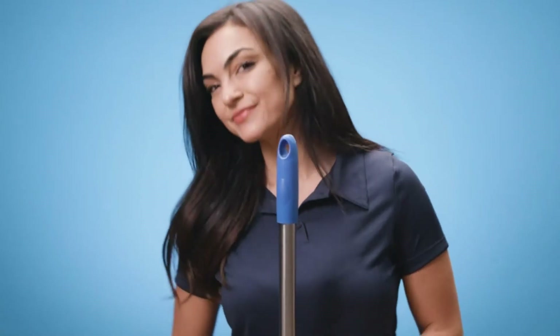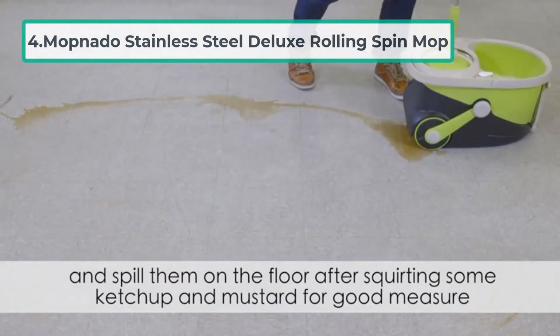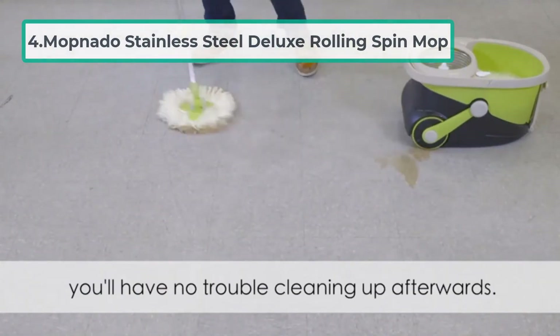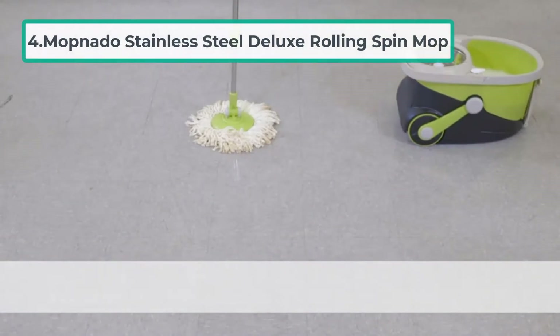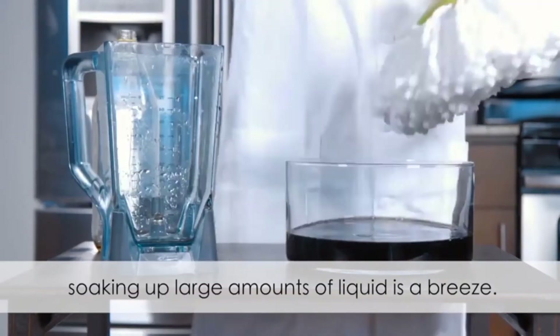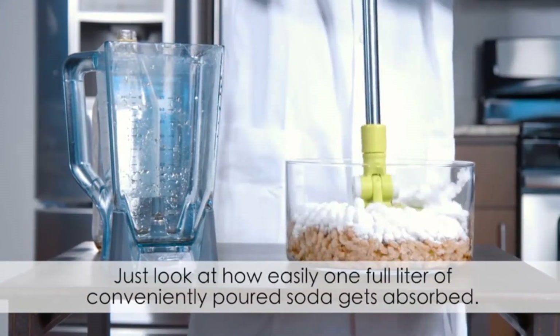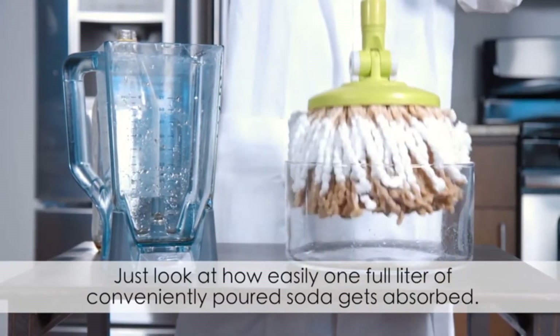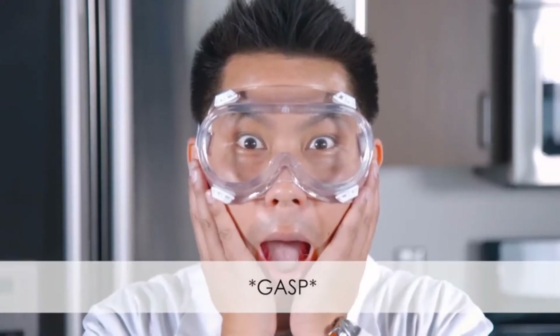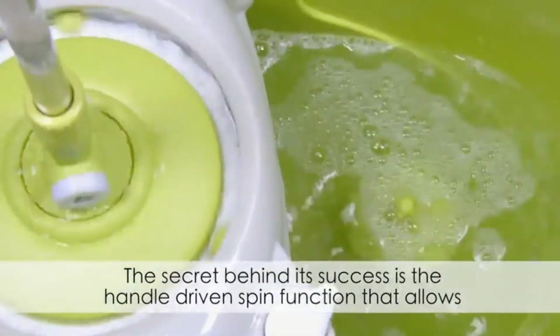At number four: the Mopnado Stainless Steel Deluxe Rolling Spin Mop. Some areas can be really difficult to reach with most mops — this is especially true with traditional mops and more advanced mops that have trouble cleaning under certain spaces. The spin mop design fixes this problem.